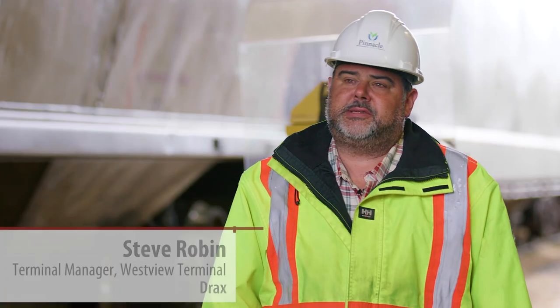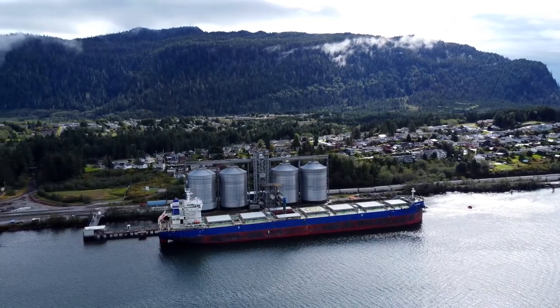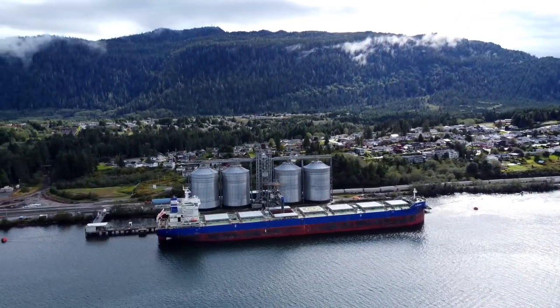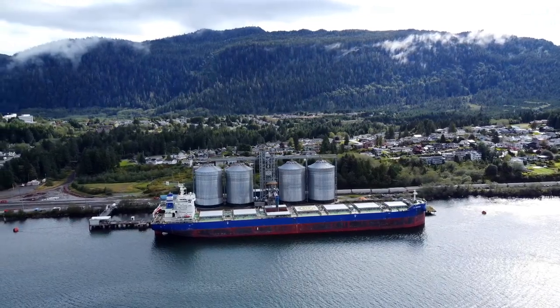After processing, pellets are loaded into rail cars throughout many of our mills located in British Columbia by CN Rail, and they deliver to us at Westview terminals where we unload them and either directly load them onto a vessel or put them into storage ready for our next ship to arrive.